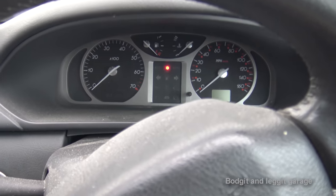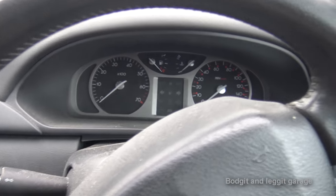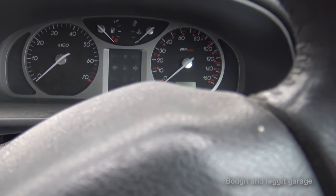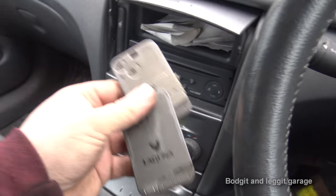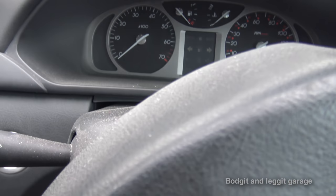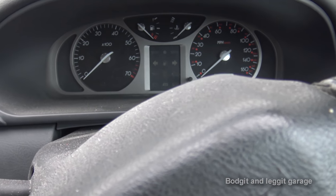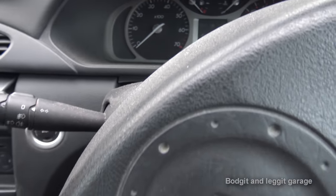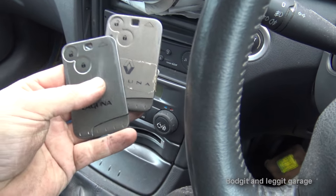Hello and welcome to another budget and legged video. We have a 2004 Renault Laguna 1.6 petrol and nothing's happening - no ignition lights, all we have is the immobiliser light flashing. We have two keys. The customer said he was driving it fine, parked it up, came out the next morning and absolutely nothing happened. He asked how many keys he had and he said two.